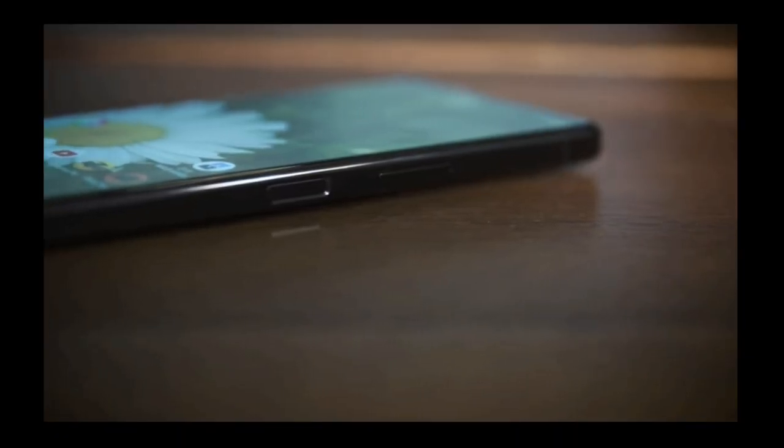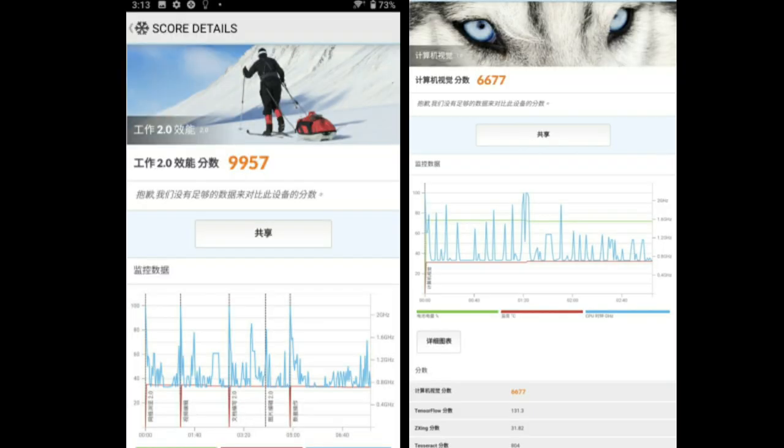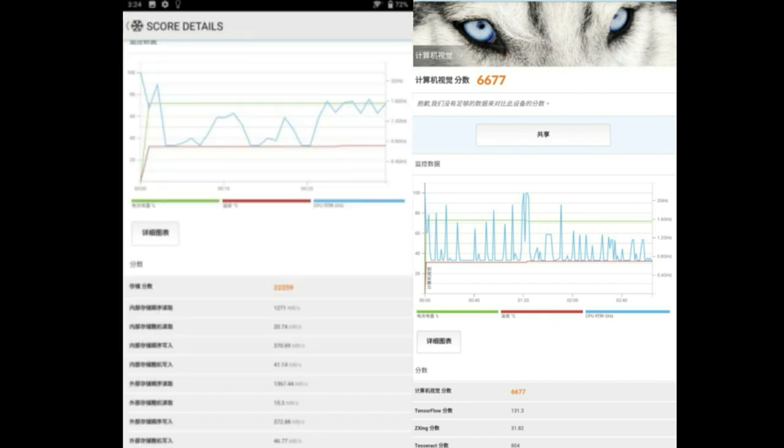First, talking about the AnTuTu benchmark score, the smartphone is performing very high at 556,199. Looking at the PCMark benchmark scores — PCMark shows how the smartphone will perform in editing videos or photos, and the ideal PCMark benchmark score is around 4,100. This smartphone is coming with a PCMark benchmark score of 9,957, which is very impressive.